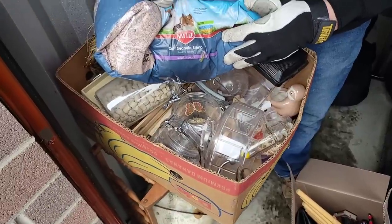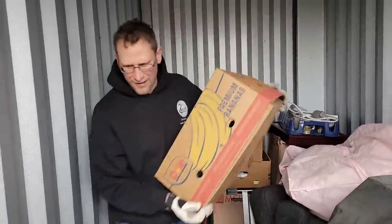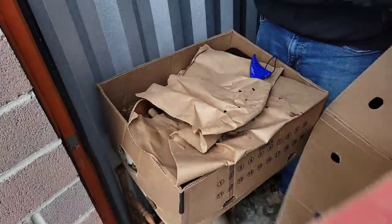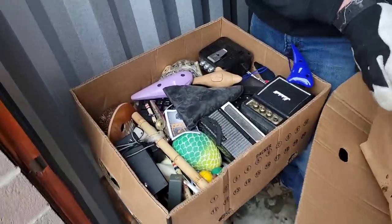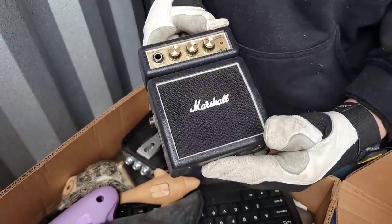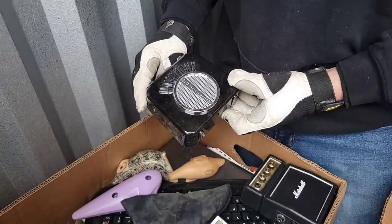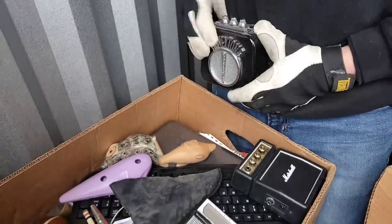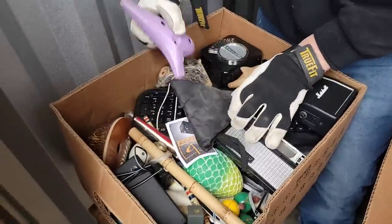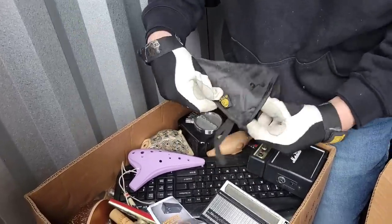Looks like we had a hamster, gerbil, guinea pig — one of them, Shane. Man, there's a lot of boxes back here. Look at that — what the heck is that? It's a little mini Marshall. You can plug a guitar into it and just jam out. That's kind of cool. Honey Tone. I think this is another little handheld amp. A dolphin whistle. Another one of these instruments. Another one — this one's in a fancy case. Each of these things — $10, $20, $30, who knows.